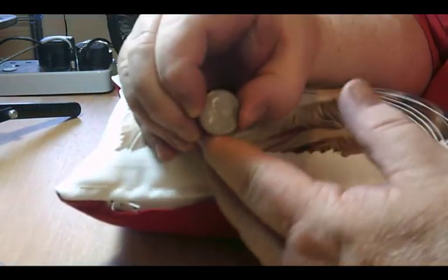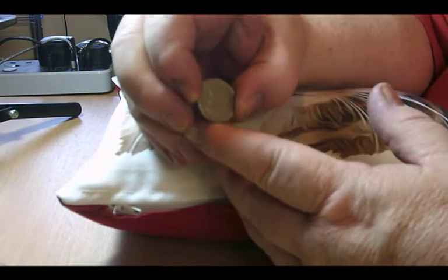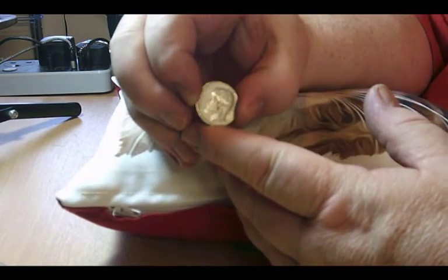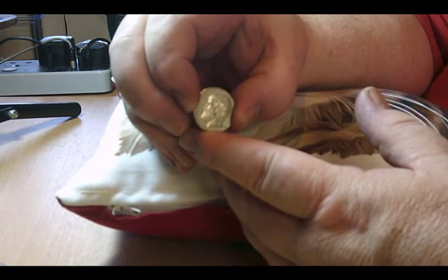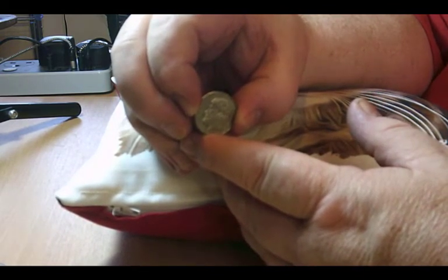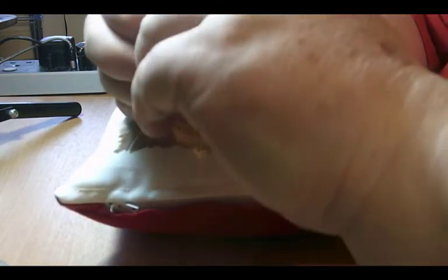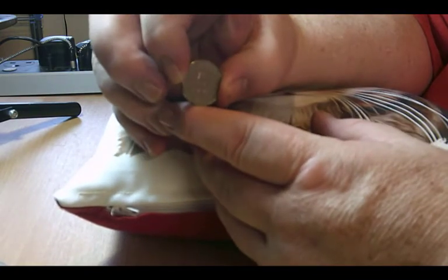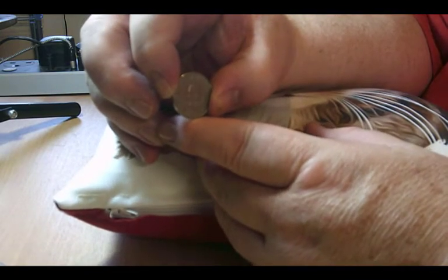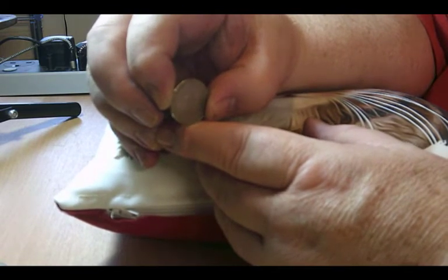Next one we have is a Grecian coin — five drachmas from 1976. The portrait on the obverse is Aristotle, who lived 384 to 322 BC — a famous philosopher. On the back you've got the five drachmas. The mintage of this coin is eighty-five million one hundred and eighty-seven thousand.